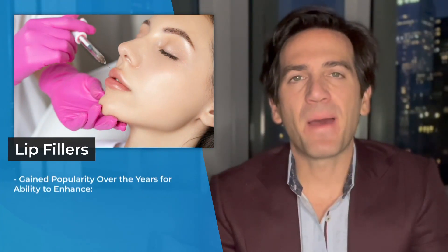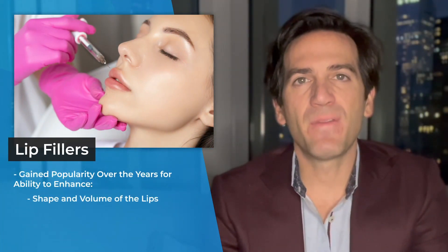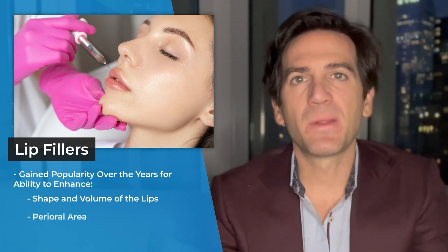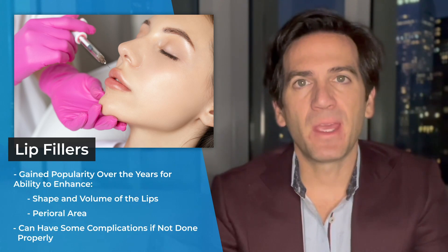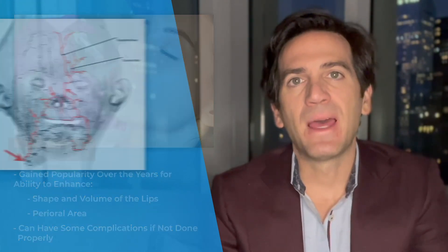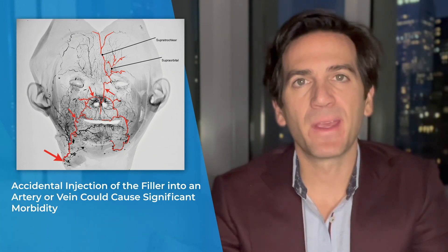Lip fillers have gained popularity over the years for their ability to enhance the shape and volume of the lips as well as the perioral area. However, lip filler is not without complications. For example, accidental injection of the filler into an artery or vein could cause significant morbidity.